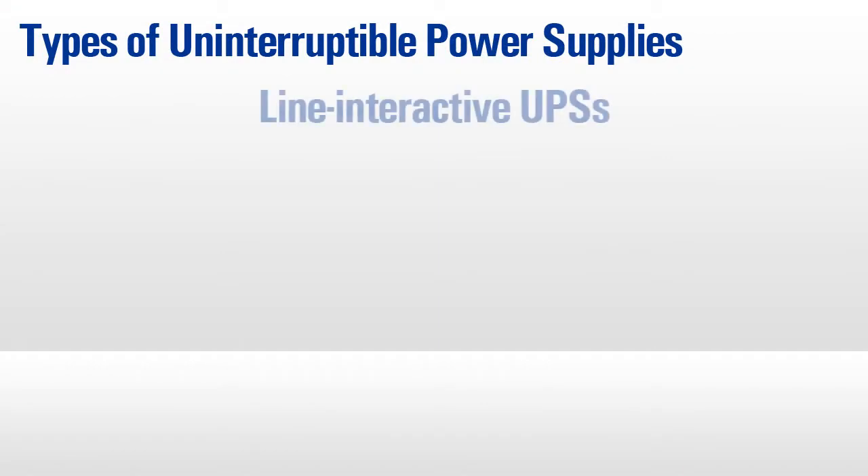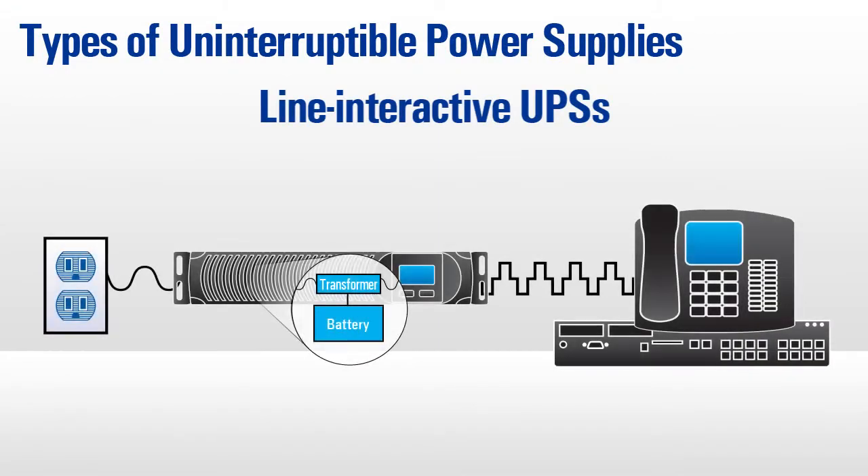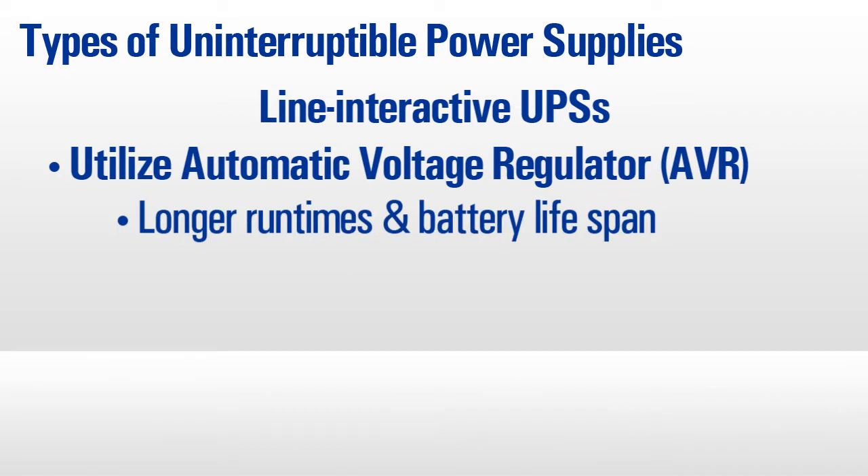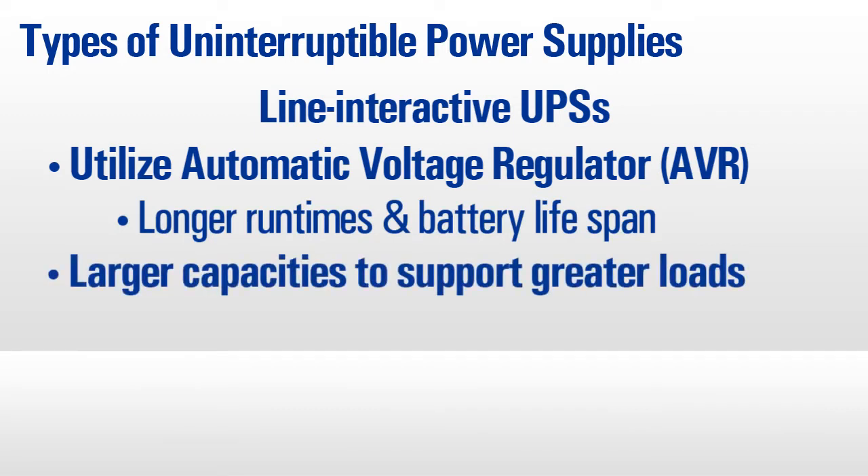The next step in UPS technology, line interactive models, utilize an automatic voltage regulator or AVR during overvoltages, sags, and brownouts, and use batteries only for blackouts. This allows for longer runtimes as well as longer battery life.